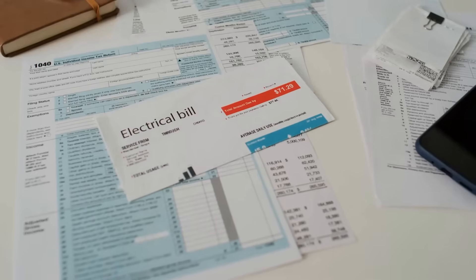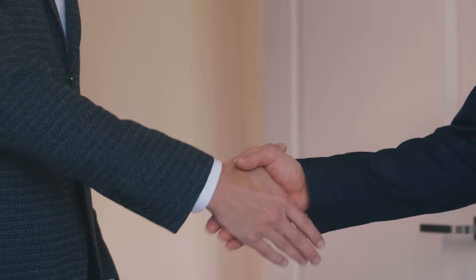Grid-tied solar is about only two things: lowering your power bill and padding the pockets of some solar company. If saving a few dollars on your bill is the only goal, then this system may be for you. But if your goal is blackout protection or energy independence, then grid-tied solar is going to fail you.